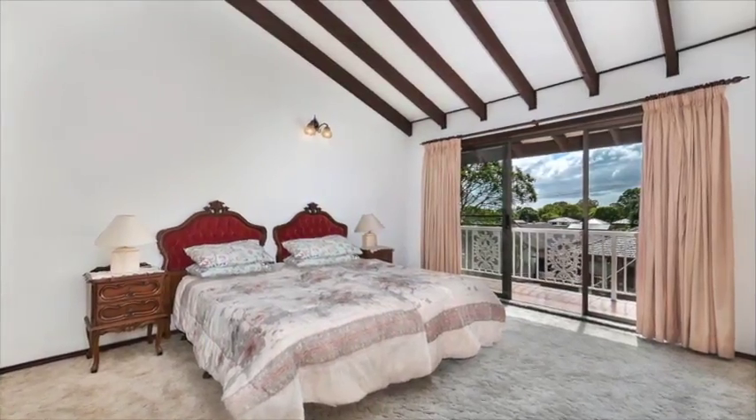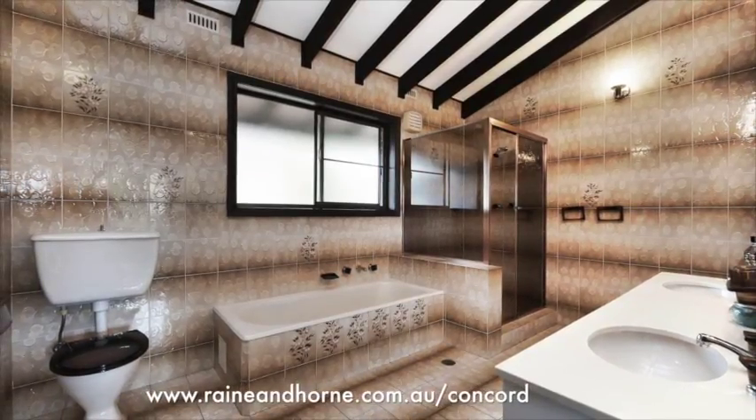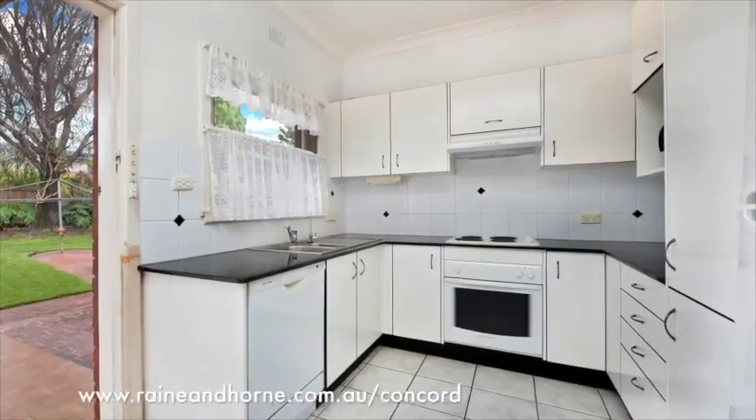Our property boasts three upstairs bedrooms with a further two downstairs, most with built-ins, two bathrooms, as well as an updated kitchen.